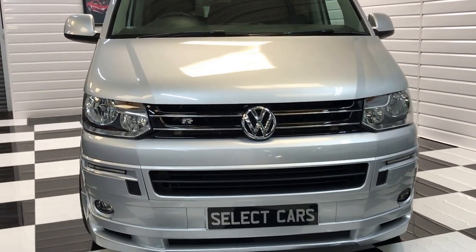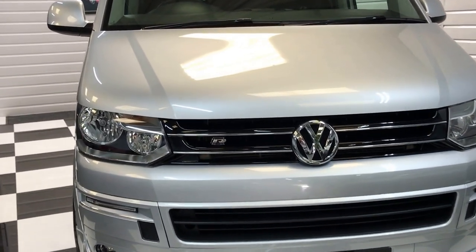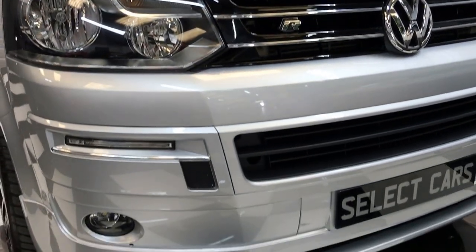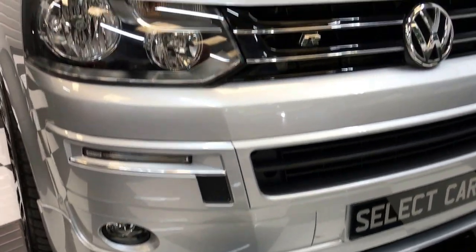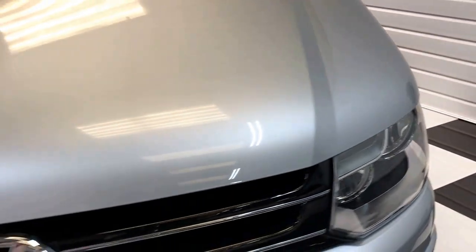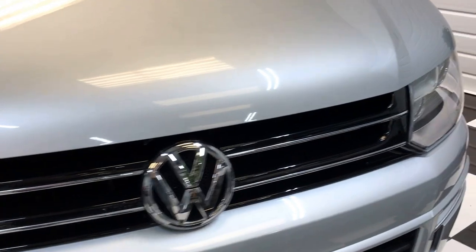As you can see, it's had a full styling conversion at the front end — got the grille, daytime running lights, front spoiler and LED front fogs. There's the odd chip on the bonnet, as you'd expect at 45,000 miles. A couple there we've touched in — just little ones. Nothing untoward for the mileage that's done.